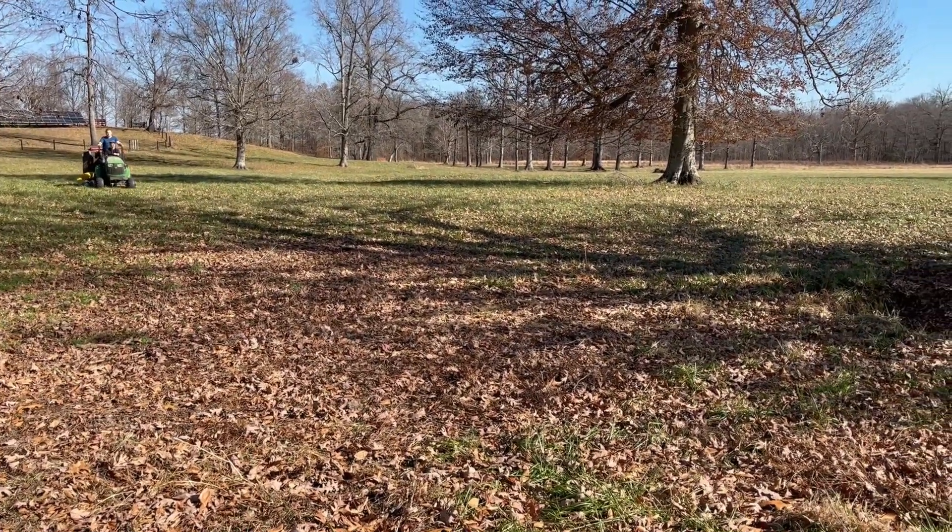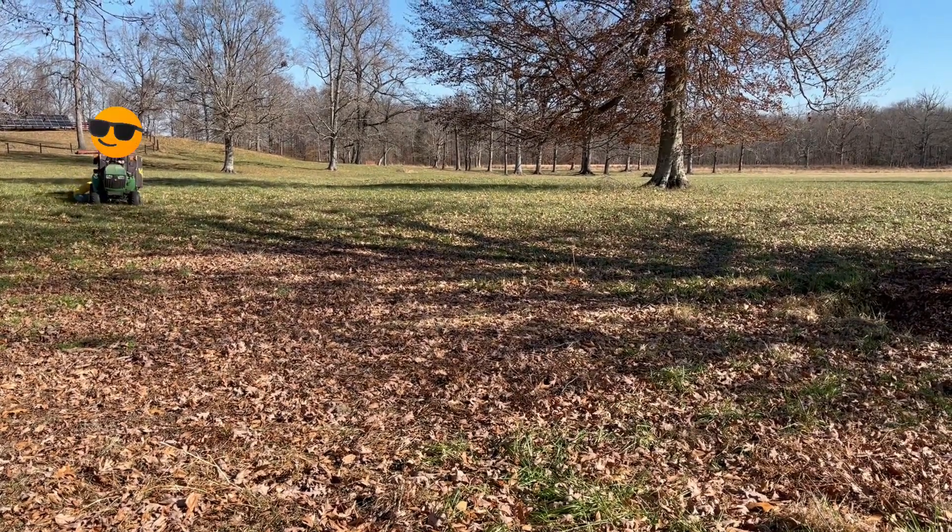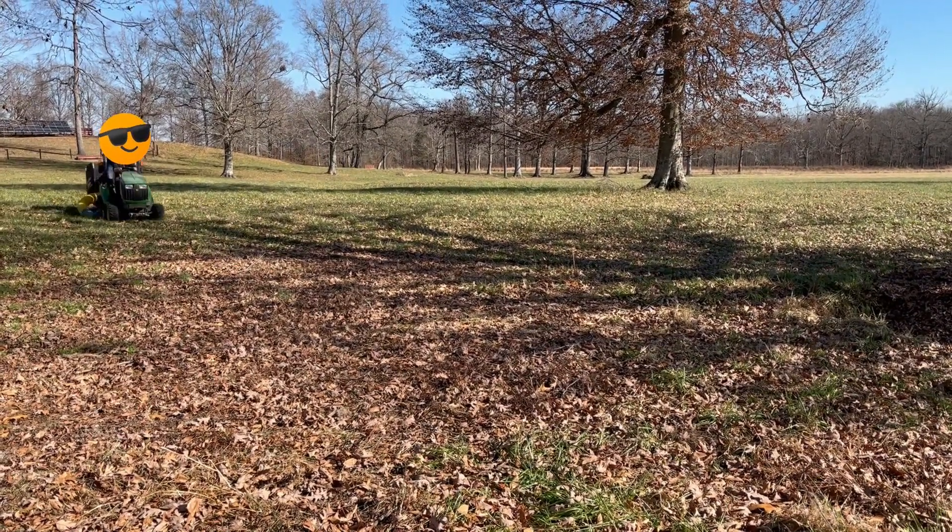We have a sinkhole on our property and we decided to put the mulched leaves inside the sinkhole.